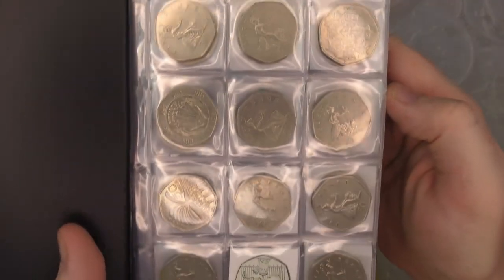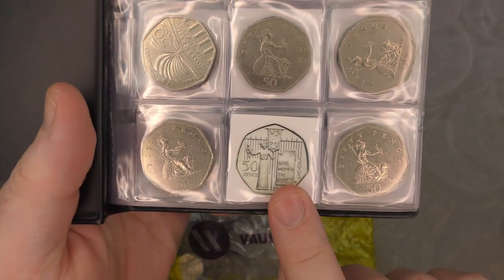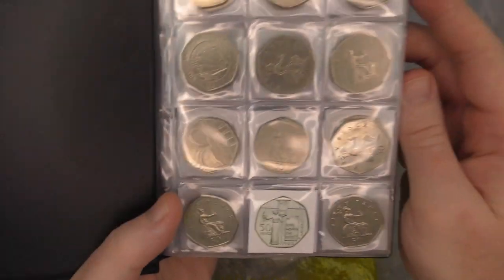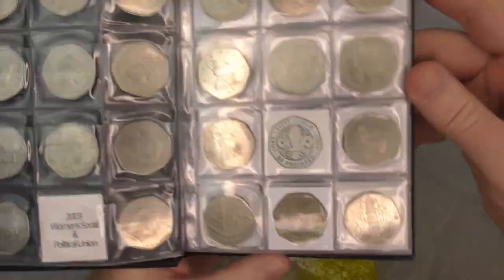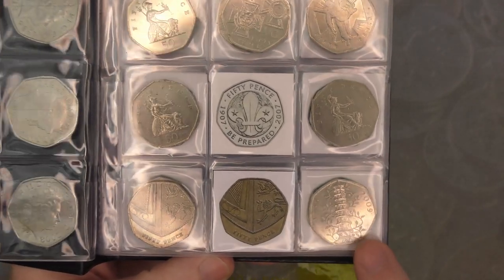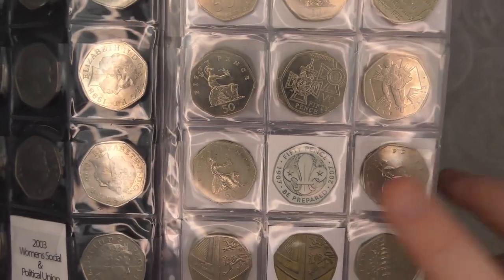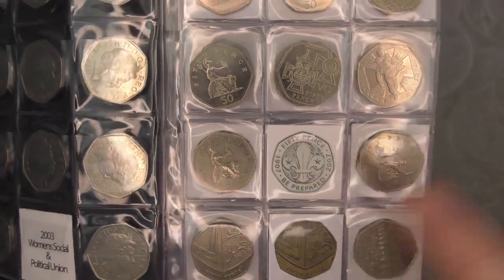We've got everything up until Suffragettes, which I found in my first live stream coin hunt, but it wasn't on a normal video so it doesn't go in the album. On the second page we managed to find the Queue Gardens last month, which absolutely floored me — two Queue Gardens in the space of about eight weeks. Really really chuffed with that one.